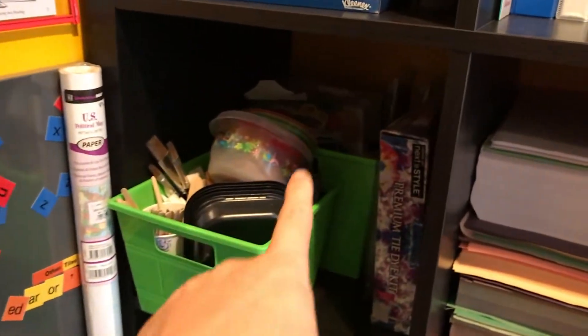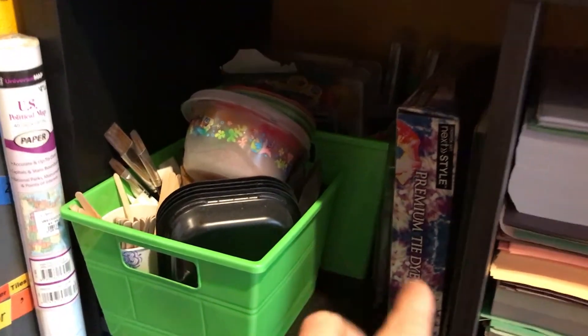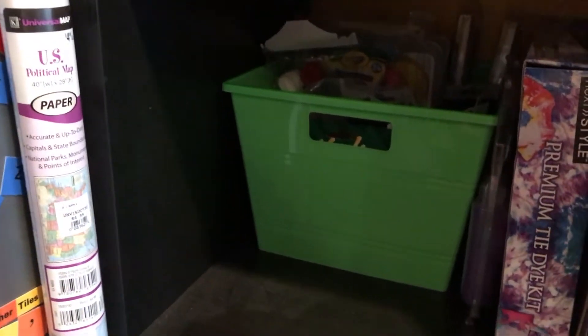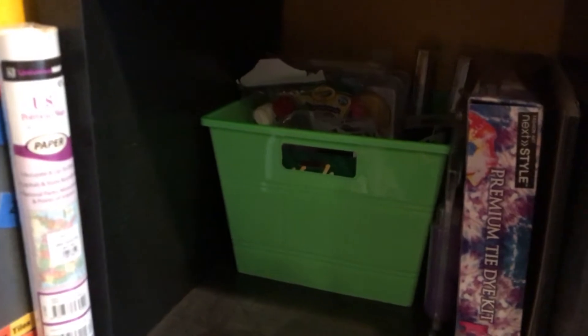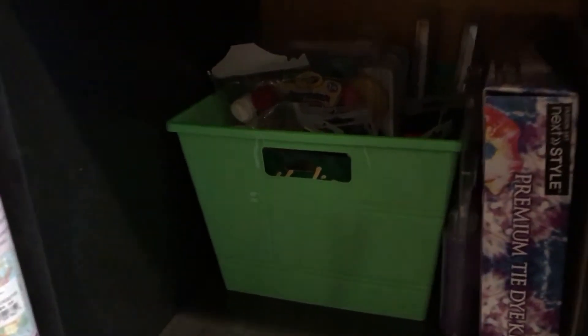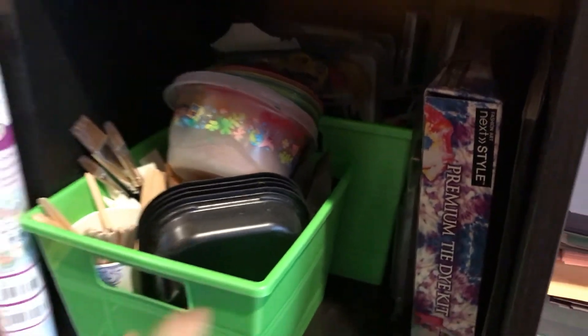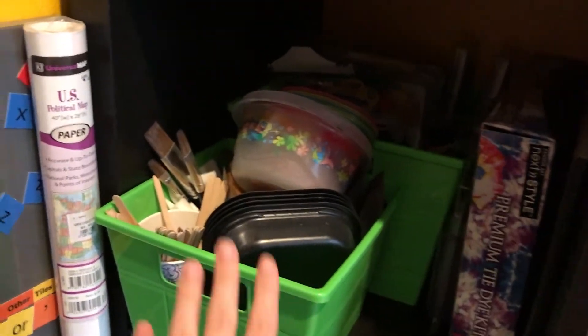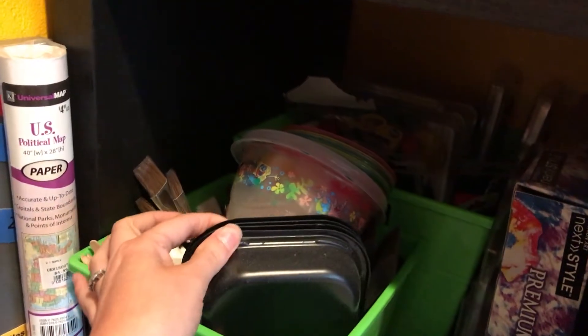Here we have our paints, paint supplies, and some tie-dye stuff. It's kind of hard to see because of the lighting, but I have two green baskets — I got these last school year at the dollar store for a dollar each. That one's a little bit bigger. One holds all of our paints and pastels, and the other holds all of our brushes and things we put paint with.